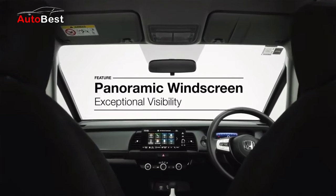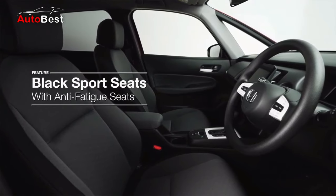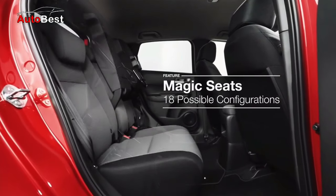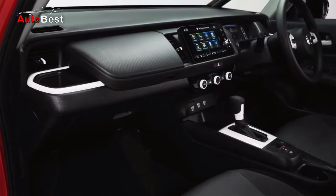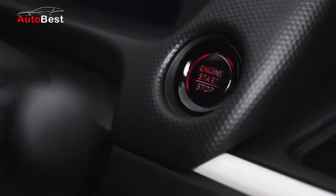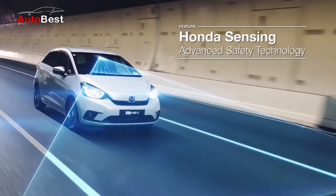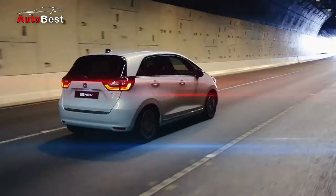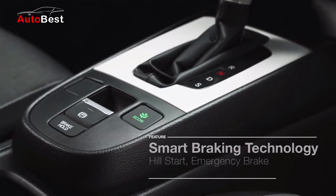Bagian kabin Honda Jazz terbaru terlihat lebih elegan berkat penggunaan jok berbahan kulit baik baris pertama dan kedua. Selain itu, semua varian Honda Jazz sudah menggunakan fitur entry dengan walk away auto lock, push button start, lingkar kemudi yang dapat disesuaikan lewat fitur tilt dan teleskopik. Sedangkan tipe tertinggi sudah menggunakan sistem bantuan pengemudi Honda Sensing, ini termasuk autonomous emergency braking, adaptive cruise control, dan lainnya.